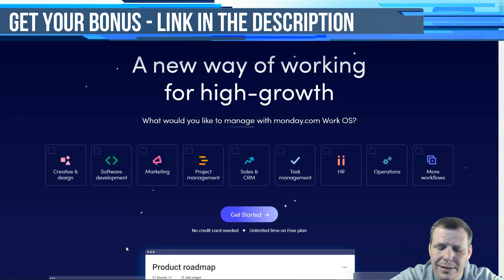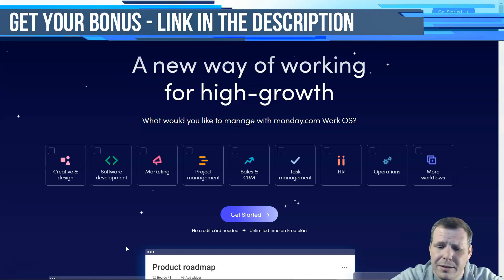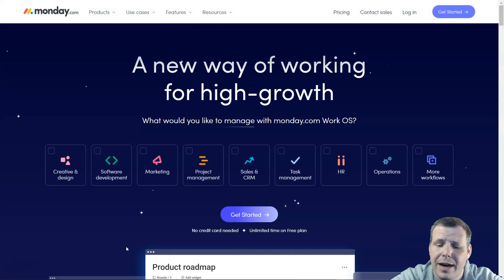The pricing system is overly complicated. There is no freemium plan, and you have to spend time investigating the number of users' automation and integration actions you'll need every month. But the paid plans actually start at $39 a month for five users, so it still makes it a great option sitting at number one.